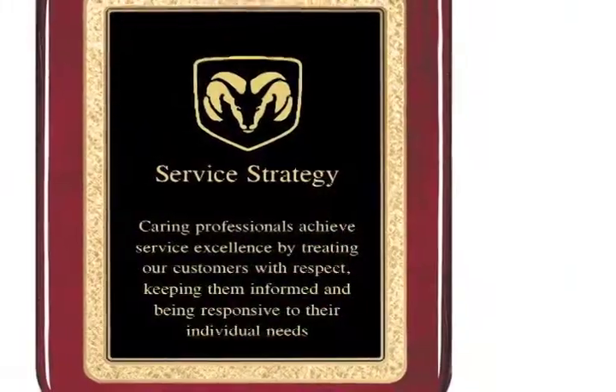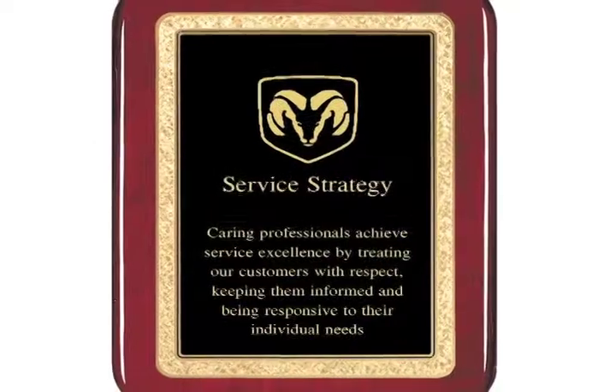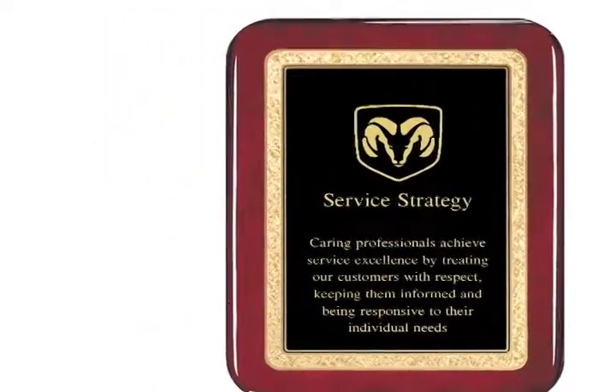Visit our showroom to see our entire line or view our best sellers on our website. We help companies celebrate excellence every day.